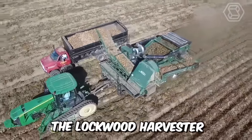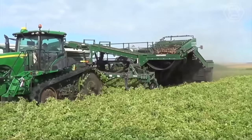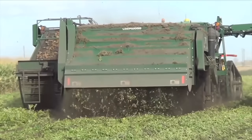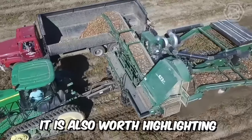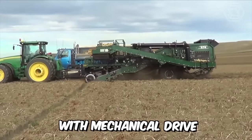The Lockwood Harvester Model 674 4-Row is a high-performance harvester with excellent performance. The distinctive feature of this potato harvester is the simple design of the transmission. It is also worth highlighting the use of sifting and finger conveyors with mechanical drive.